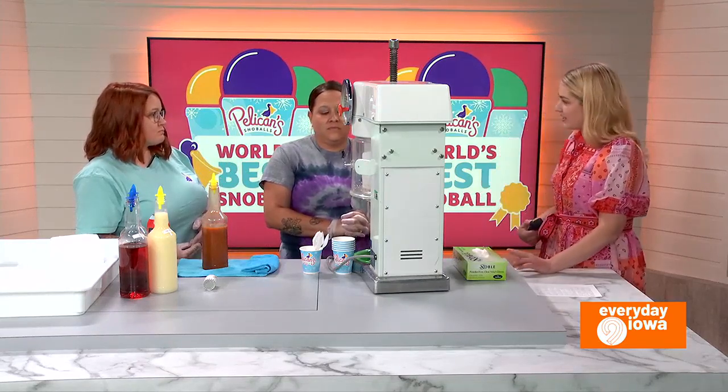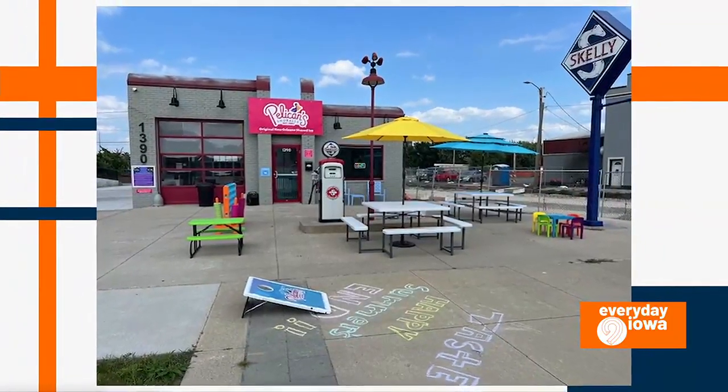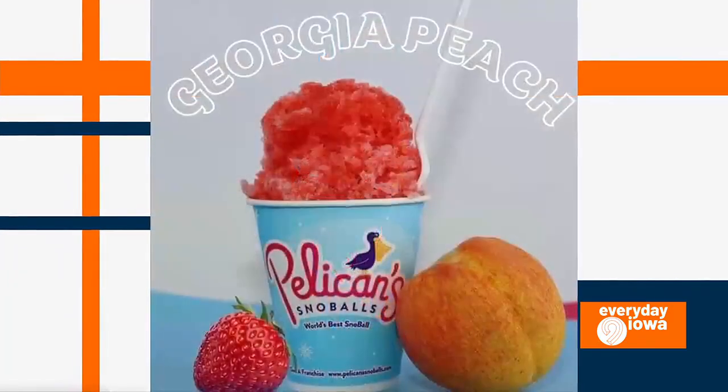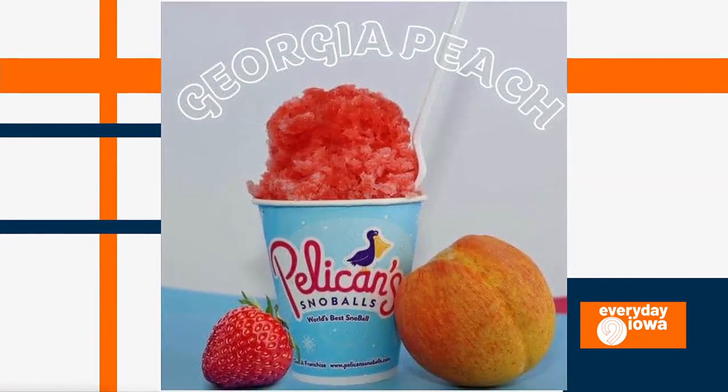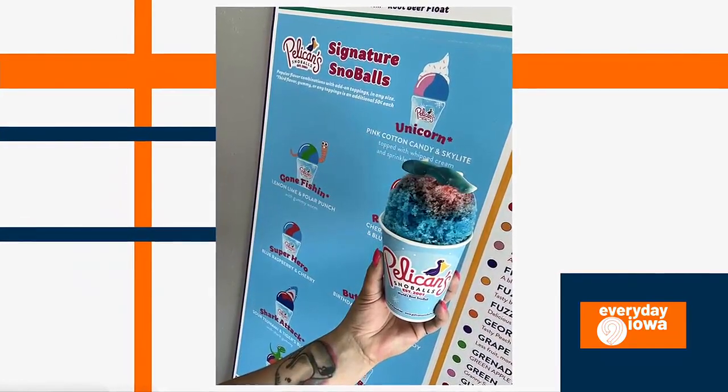And you have two locations. One is a newer spot, right? In Newbo? Yes. And it's like in the old gas station type location — Skelly's. Yes. It's an awesome environment. It's such a cool setup. Yeah, I love that building and it's a perfect place for snowballs.